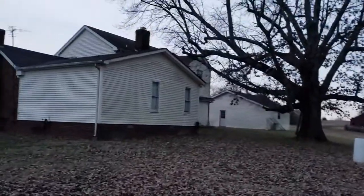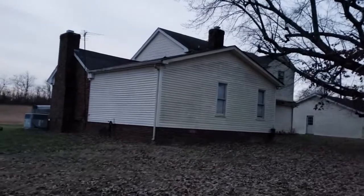All right, let's take the dogs in — I seem to be running out of light. This is the back of the house. It's a cute little house with two fireplaces.